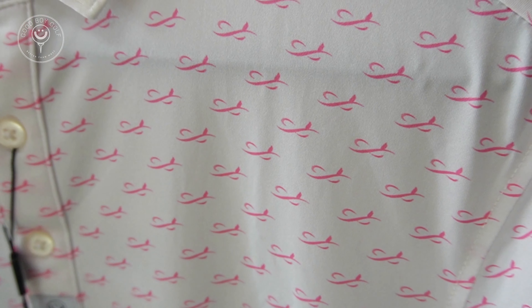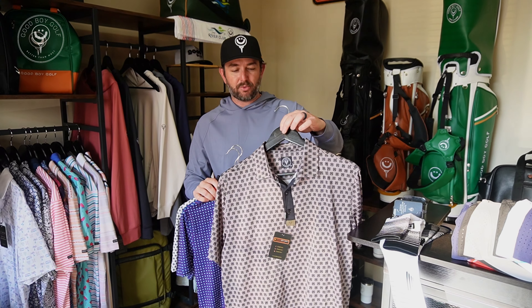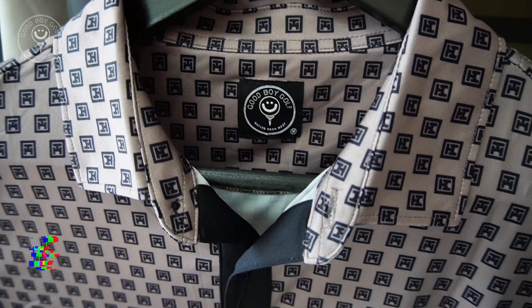Saves Wings, our main sponsor — we did a repeat pattern with their custom Saves Wings ribbon. We did this for their tournament last year. Check that out.